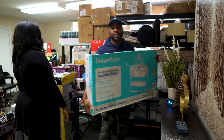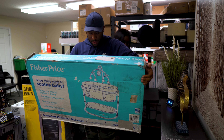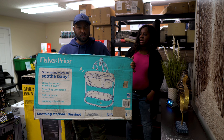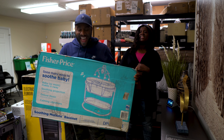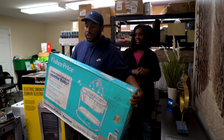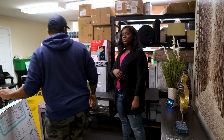This is a Fisher Price baby bassinet — that's the word I was trying to think of. This one probably comes in at a pretty penny. Stay tuned to the next video where you'll see exactly how much we make on this pallet.